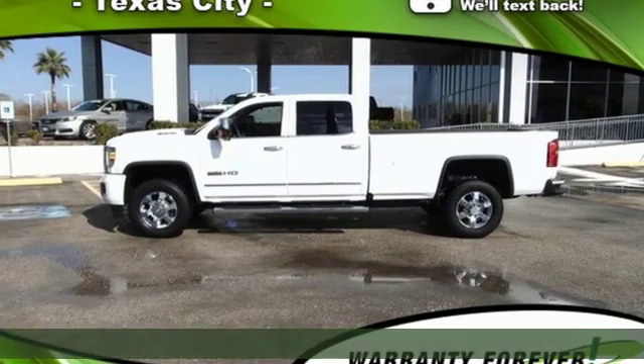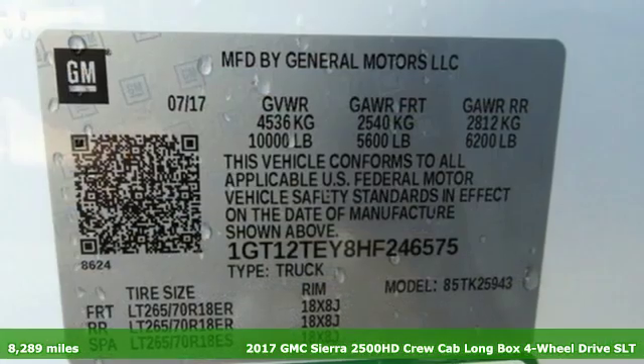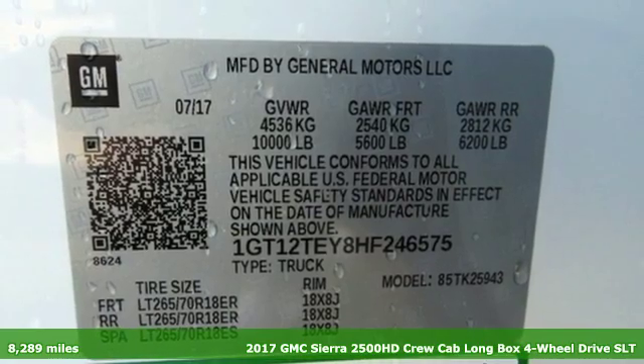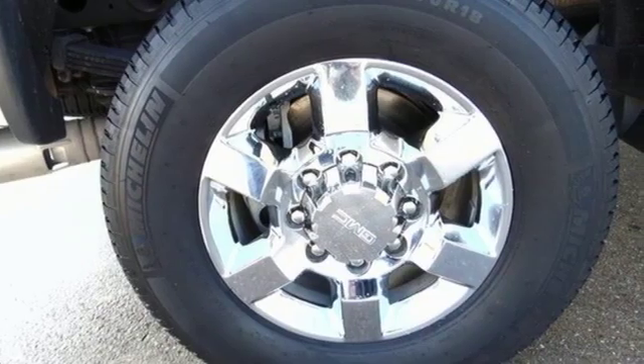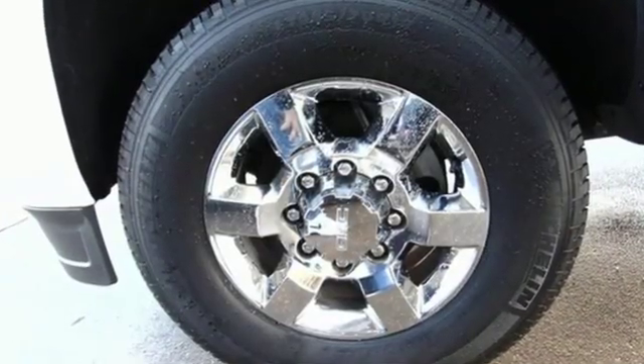Here's a 2017 GMC Sierra 2500 HD. This Sierra was built for those that need a truck — a get-dusty, haul-anything heavy-duty pickup. It comes with great features you love.